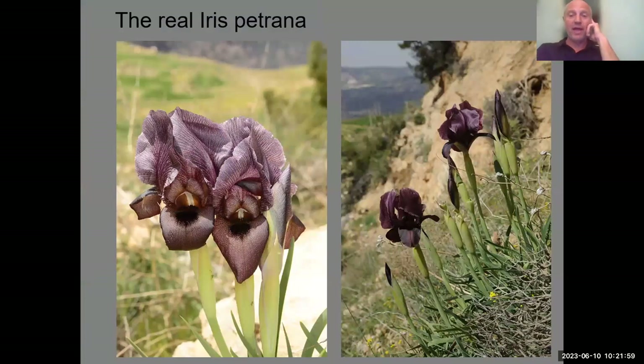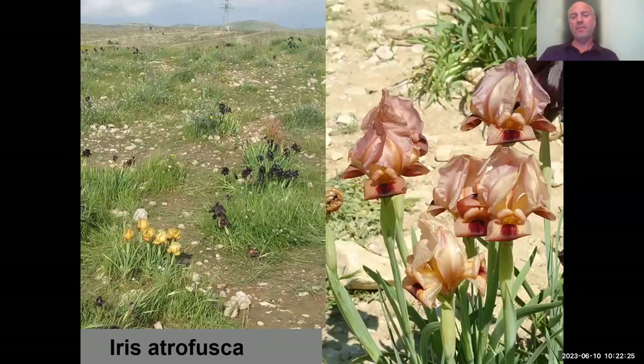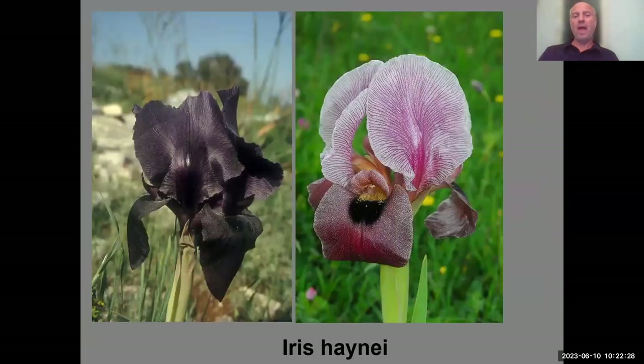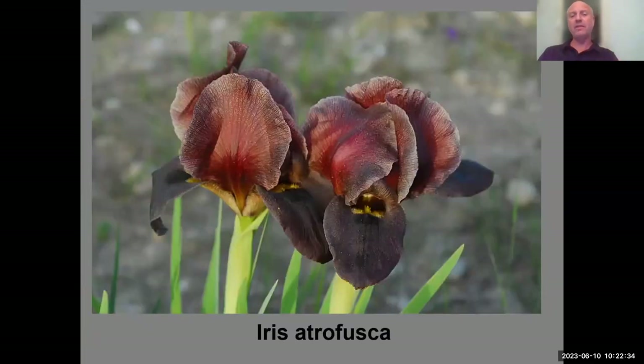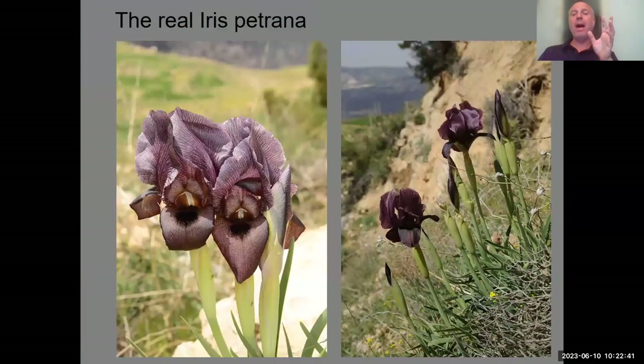The real Iris petrana was described from southern Jordan near the ancient city of Petra. It blooms a bit later — in April rather than March — at higher altitude. If you compare this flower to Iris atrofusca or dark Iris hyenae, they are very similar morphologically. One distinction is that Iris hyenae and Iris atrofusca are scented, while the rest are not.